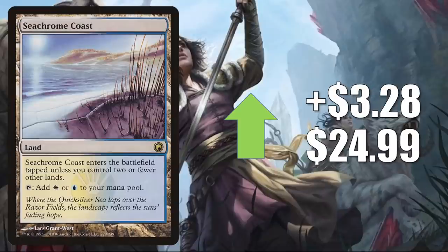Similar story with Seachrome Coast from Scars of Mirrodin: up $3.28 this week to $24.99. This is in some Modern decks getting more play in this post-Lurrus meta — Hammer Time, Thopter Combo, Azorius Spirits, Ad Nauseam. It also occasionally shows up in the mana base of various Commander decks.